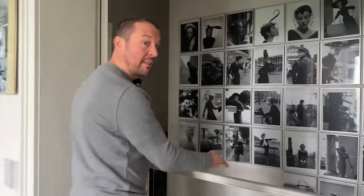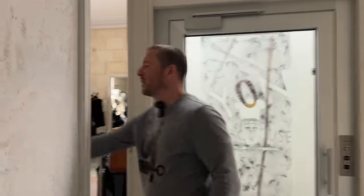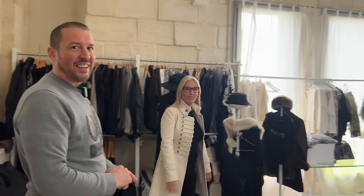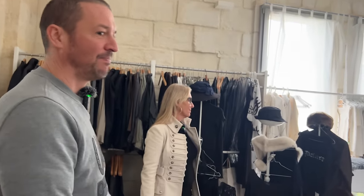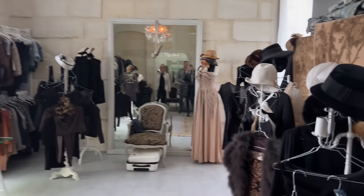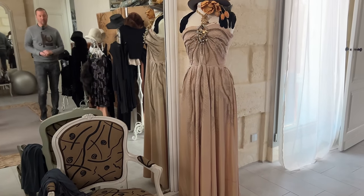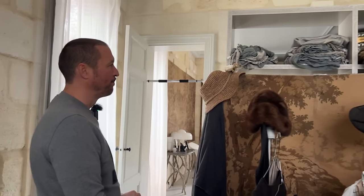Shall we go to the bedroom? I heard Valérie say dressing - and yes, it's more than a dressing, it's like a shop. Do you have dressing envy? I do have dressing envy - this is spectacular. And obviously another chandelier. Look at all these dresses and hats - that dress over there is absolutely stunning. This lady has amazing taste - look at all the materials. She's an artist, obviously.